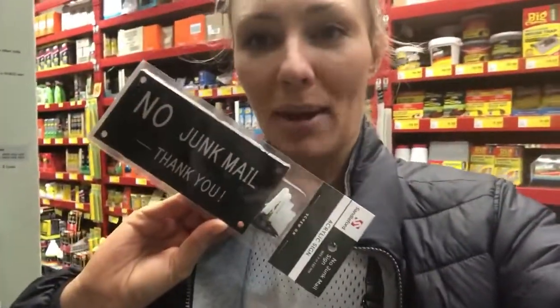I'm definitely getting one of these. I'm cutting down the amount of junk that gets dumped in my letterbox, which drives me nuts because it fills up my recycling bin and I simply do not want it in my home — so I'm saying no to junk mail.